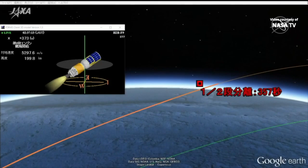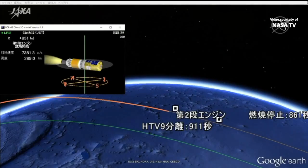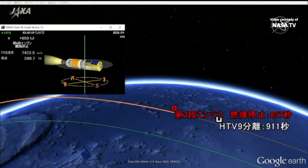This is animation driven by real-time telemetry from the Range Control Center at Tanegashima. Meanwhile, the International Space Station has crossed the west coast of Africa, moving from southwest to northeast.